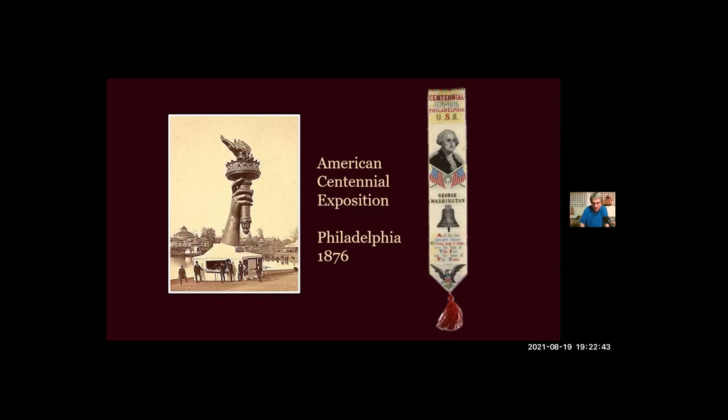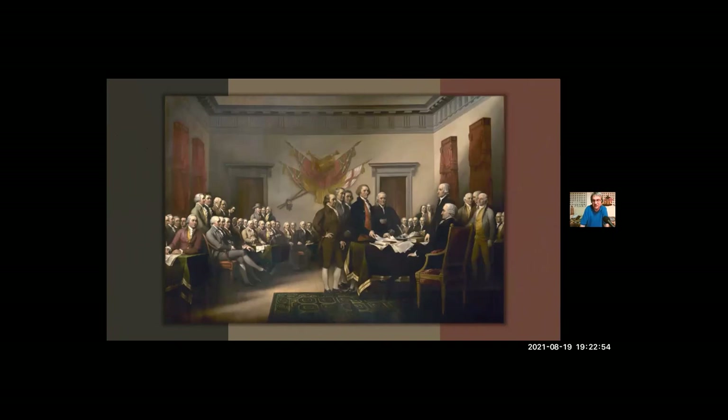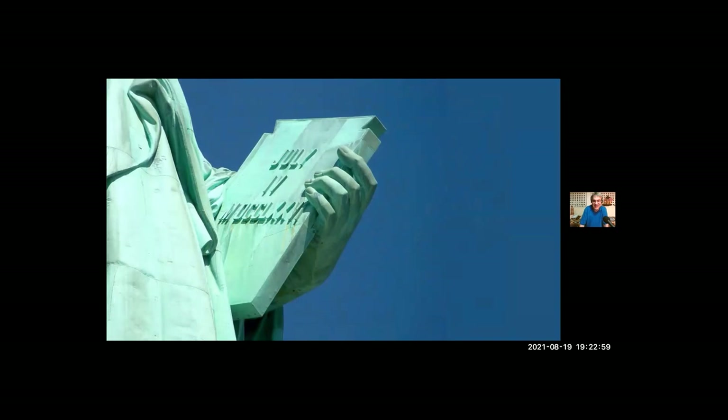Bartholdi would really have liked to have the entire monument finished for 1876 — the United States' 100th birthday, the centennial of the signing of the Declaration of Independence on July 4th, 1776, the date he put on the tablet using Roman numerals to keep with the classical style. If you visit France, you can see smaller copies of the statue — one in Paris, another in Bartholdi's hometown — both about 37 feet tall. They both have two dates on the tablet: July 4th, 1776, and July 14th, 1789, the day the Bastille prison was stormed during the French Revolution.